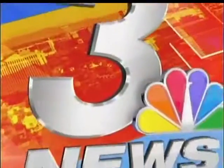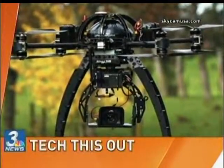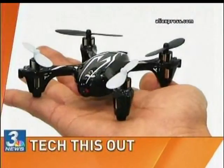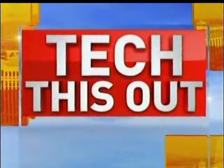Live from Las Vegas, this is News 3 Today. 6:37 and Tech This Out. Our tech expert is live in our studio to give us some insight on drones. Time now for Tech This Out. I'm joined today by our tech expert, Kenny Elison, and he's going to talk to us about — can you guess — some drones?